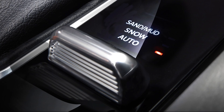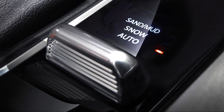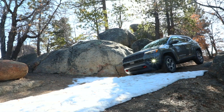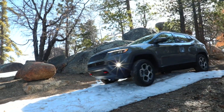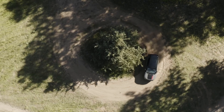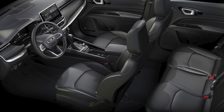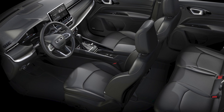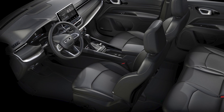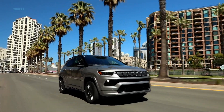The four off-road terrain settings — Auto, Sand and Mud, Rock, and Snow — allow the new Compass to adapt to any terrain. But we don't only own capability. For this new Compass, we also turned our attention to the interior to deliver a world-class design packed with safety and technology that any Jeep SUV owner will desire.